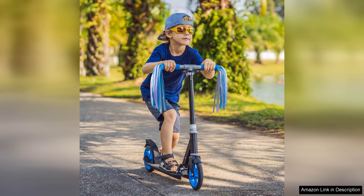Overall, the Bike Streamers bike tassels are an excellent investment for any child who loves to ride. They are fun, easy to install, and add a personalised touch to any bike or scooter. If you're looking to enhance your child's riding experience, I highly recommend these tassels. They're a simple way to boost excitement and encourage outdoor activity.